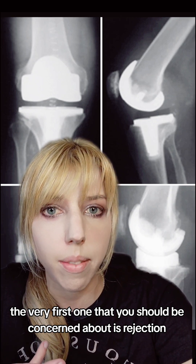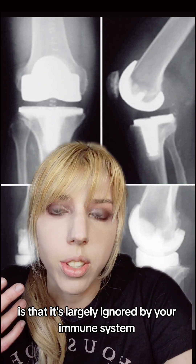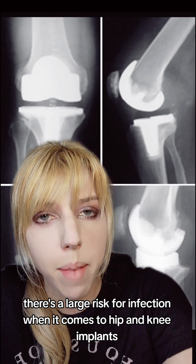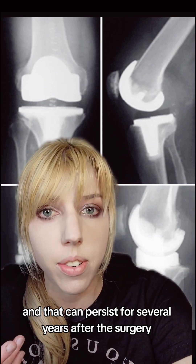The very first thing you should be concerned about is rejection. The best you can hope for from an implant is that it's largely ignored by your immune system. There's a large risk for infection when it comes to hip and knee implants, and that can persist for several years after the surgery.